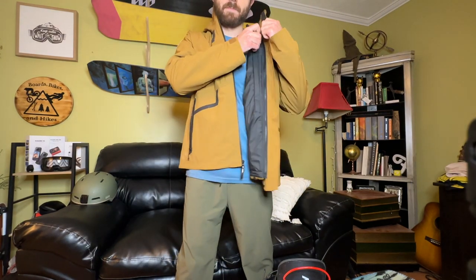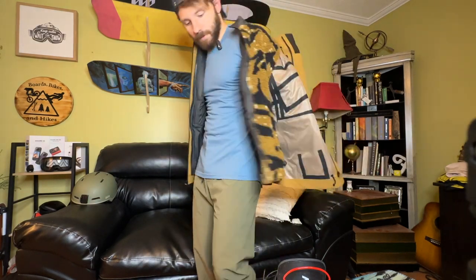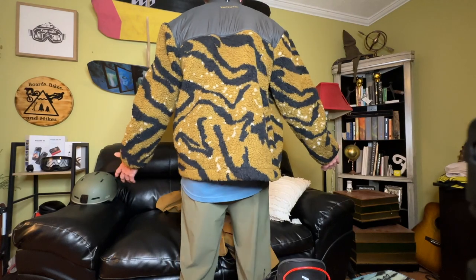It's got a nice sherpa liner inside the jacket. My other plan with this jacket is I normally pack one jacket to wear on the mountain and one to wear off — now I can wear the whole package when I'm ripping the mountain, and then when it's time to go out to eat I've got this really cool sherpa jacket to wear off the mountain. I'm really excited to test this one out.